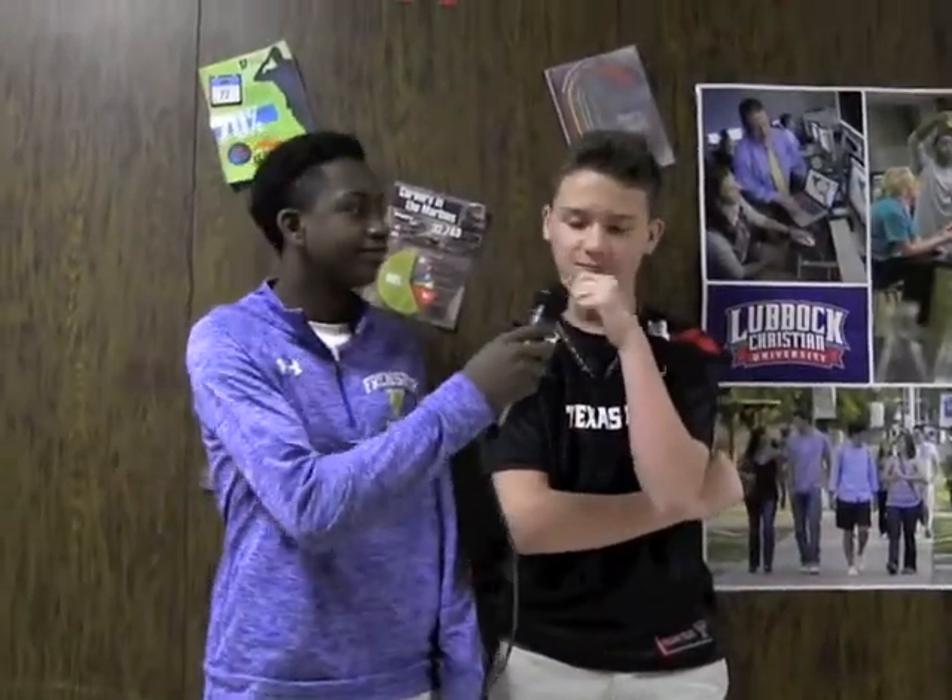I'm Justin Hewitt here with Austin. What do you like about science? The experiments and the teacher. What will you do to prepare for the science test? Not a whole lot, but I'm going to work hard so I can pass and go to high school.